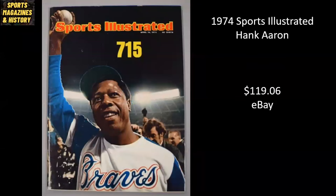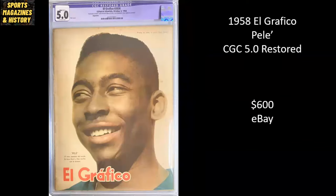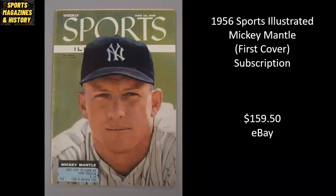Here we've got a classic from 1974 — Hank Aaron, whenever he passed Babe Ruth with 715 total career home runs. This is a newsstand copy that has not been graded, but it went for $119.06. Interesting one here — this is from 1958, El Grafico, Pele, and this is a CGC 5.0 restored. It went for $600 on eBay. Mickey Mantle, classic, first cover, 1956. It's a subscription copy that has not been graded, and it went for $159.50.